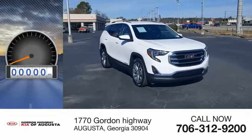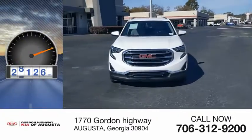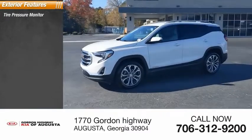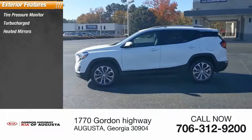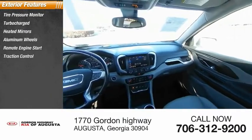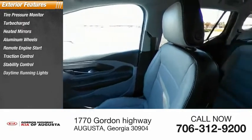This vehicle has less than 30,000 miles. Here are some of this vehicle's great options: tire pressure monitor, turbocharged, heated mirrors, aluminum wheels, remote engine start, traction control, stability control, and daytime running lights.